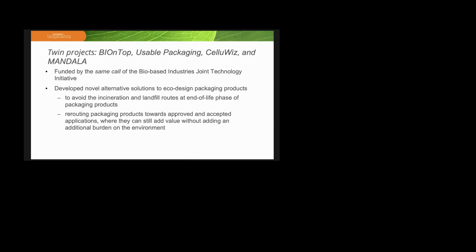These projects — BioNTop, Usable Packaging, Cell-OVs, and Mandala — have been funded by the same call of the Bio-Based Industries Joint Technology Initiative, the BBIGU. They all developed, in different ways, novel alternative solutions to eco-design packaging products and to avoid incineration of packaging material, and to find a new route for the end-of-life phase for these packaging products. There has been a rerouting of different materials to get back into the circle of the circular economy and to add value without having a high impact on the environment.